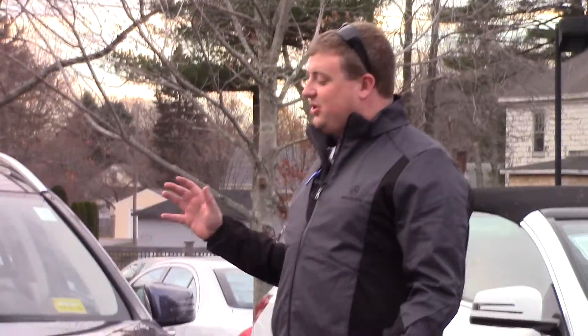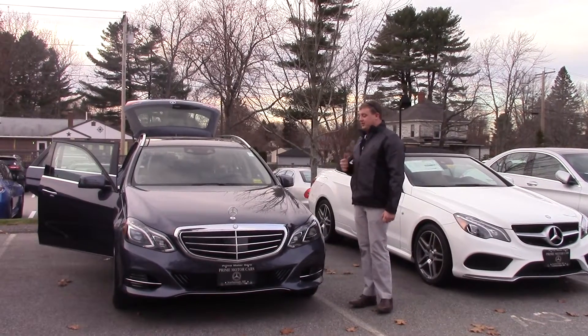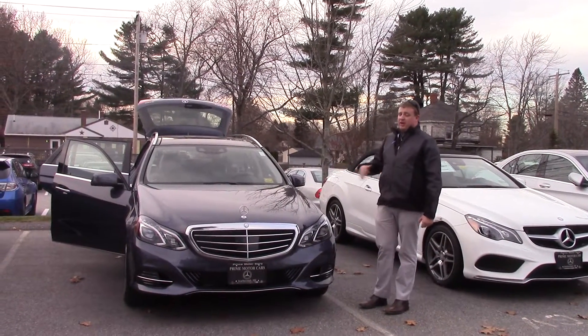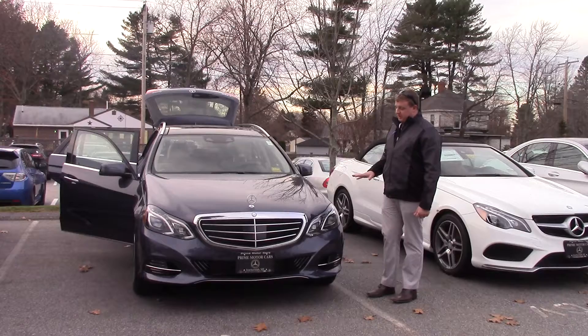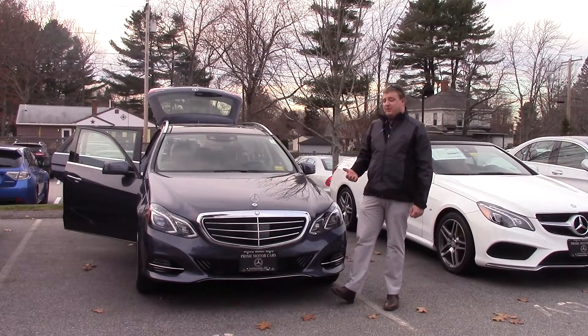Hello Mr. Shoe. This is the 2016 E350 that I spoke to you about last night. This is the 4MATIC, the 4WD. This is an E350 with the luxury package, so you get the pointed star up here, comfort ride suspension.